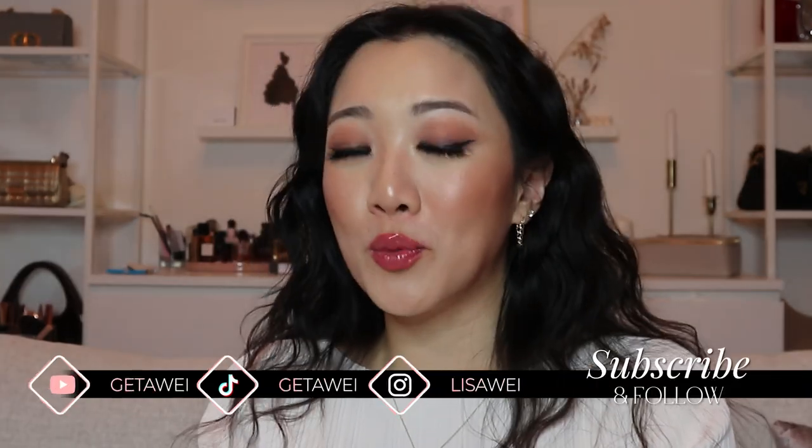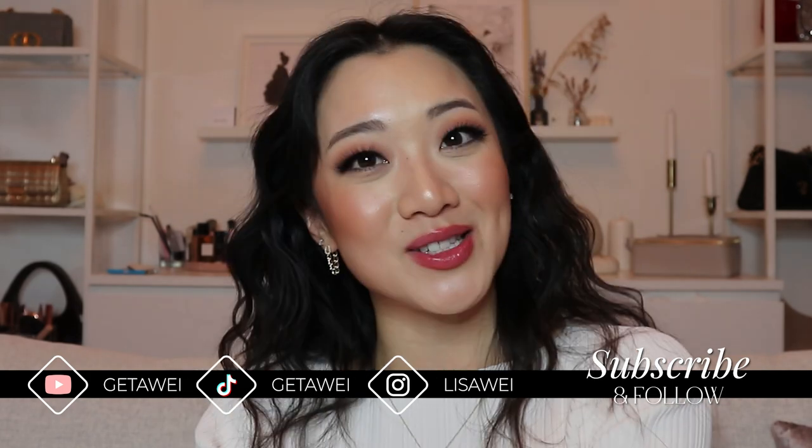But anyway, with that being said, I hope you guys enjoyed this video and I will see you guys in the next one. Bye.